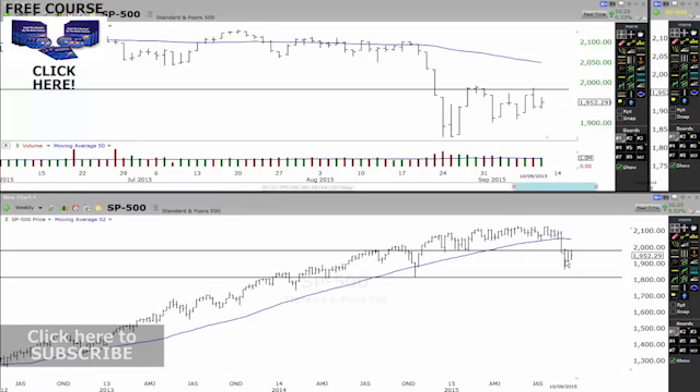You can see this on the weekly chart — look at that. Look at the gap from there to there. Doesn't it just make sense that it wants to go there? To me, it's screaming downside.